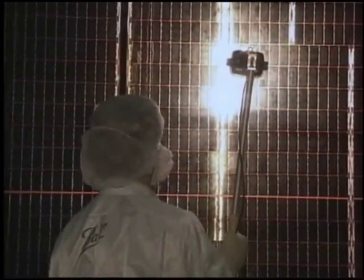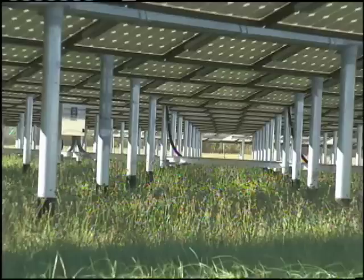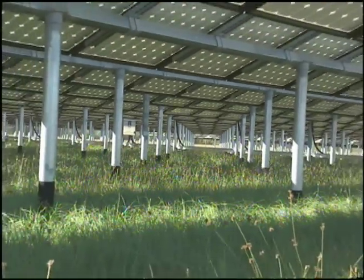Although spacecraft are often built with solar panels, Kennedy's new solar farm is the first time NASA has used a large and permanent facility for solar energy production.